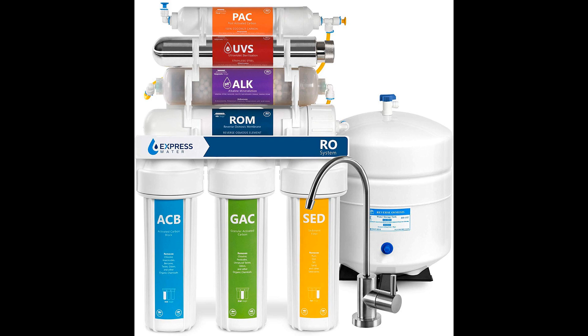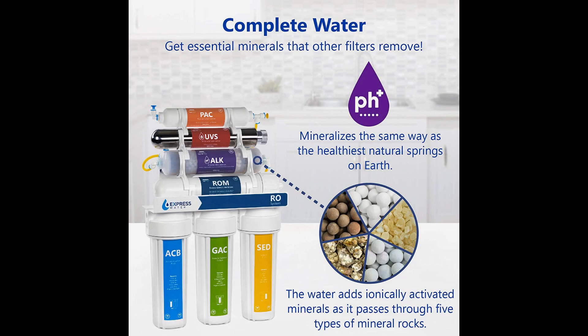A sediment filter at stage 1 removes dust, rust, dirt, and sand. Two stages of carbon come next and work diligently to remove chlorine, chemicals, and odors. Stage 4 works like a crime fighter, tackling the toughest of water's enemies: lead, arsenic, radium, and chromium — a dangerous human carcinogen which wreaks havoc on the lungs.